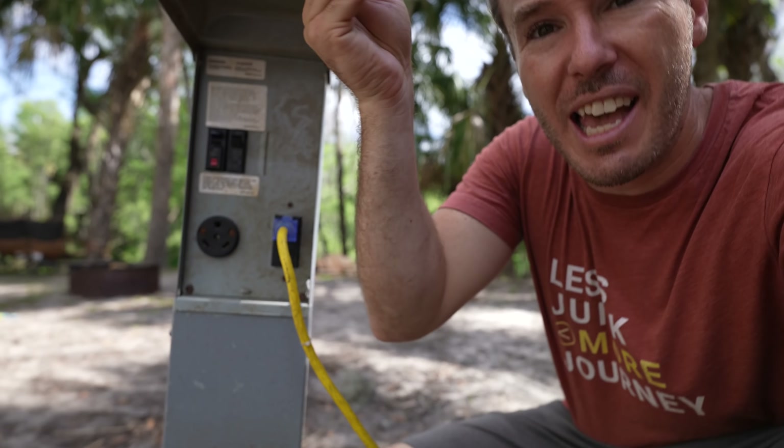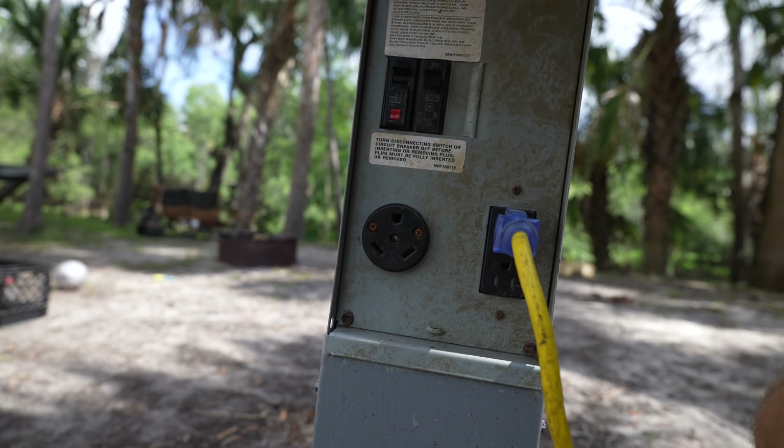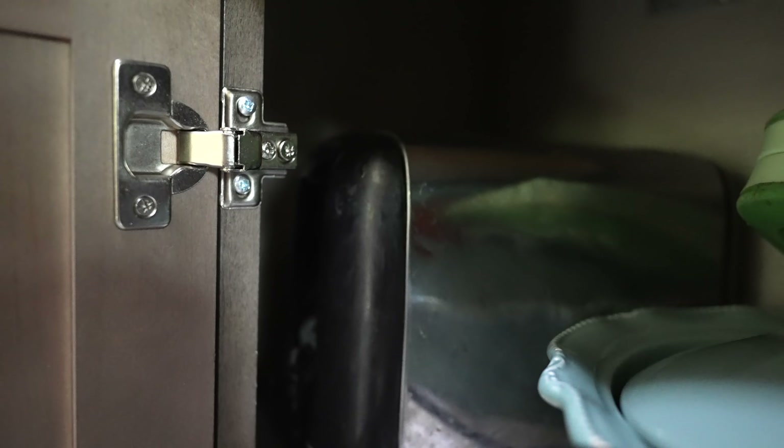Another example: if you're somewhere that only has 30 amp — which is what we have here — you've got to be careful not to have too much running at once, like the heater, washer-dryer, AC, and toaster. In tweener mode with the MultiPlus and the dongle, I can tell the MultiPlus we're only getting 30 amps from outside, and after that I want the batteries to pick up the slack. It's almost like we actually have 40 or 50 amps — things like the microwave, toaster, or hair dryer that would normally trip the breaker just get help from the batteries, and we keep on going.